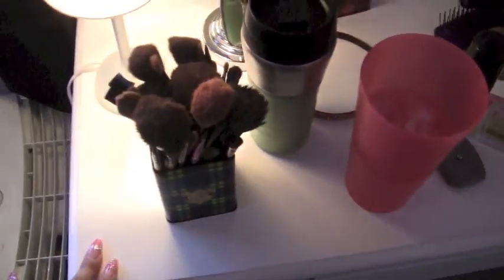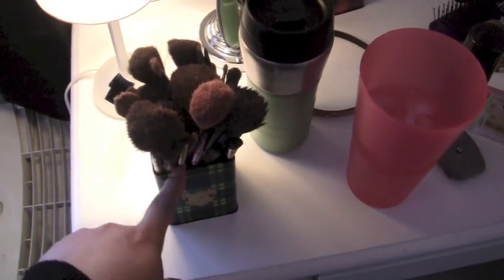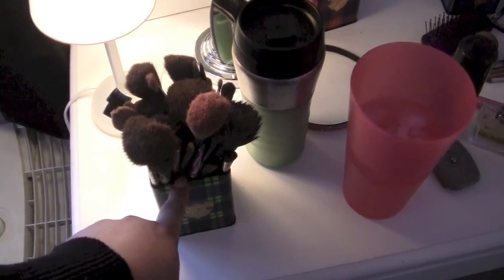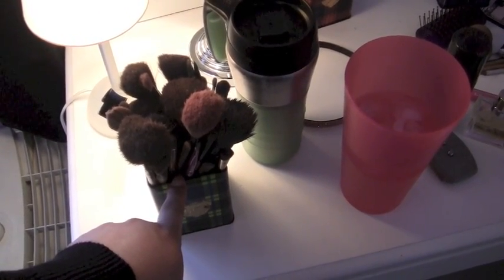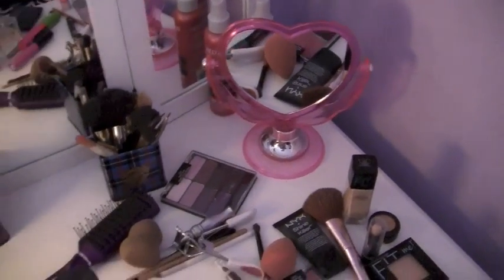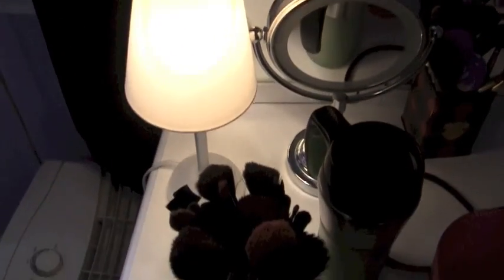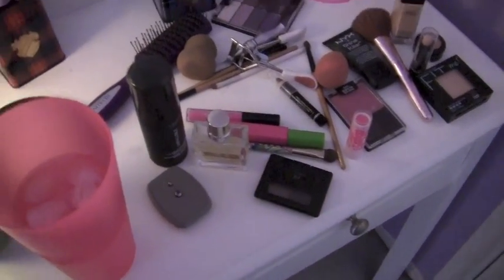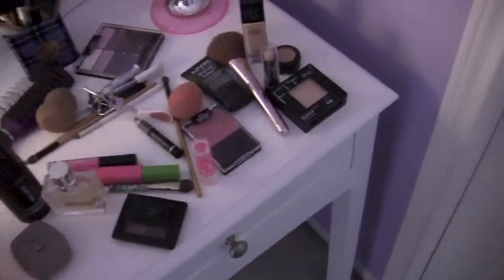I put my brushes in there and also my beauty blenders. These brushes are a mixture of Forever 21, Sonia Kashuk, MAC, and Bobby Brown. And then more brushes here. Beauty blenders from Claire's. Mirror from Forever 21. This cute little lamp, I think from Ikea. And then I just have my vanity with a bunch of random makeup that I've been using this last week.